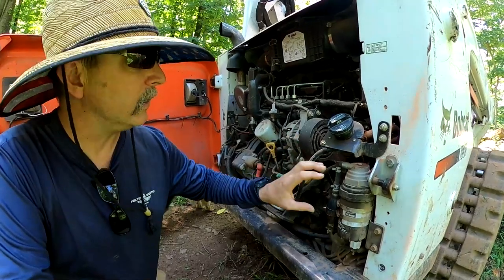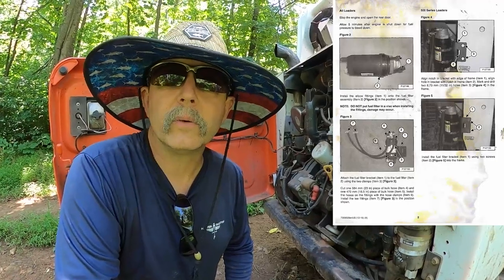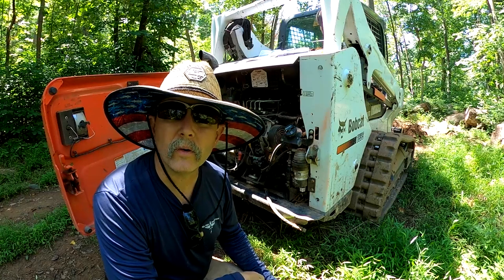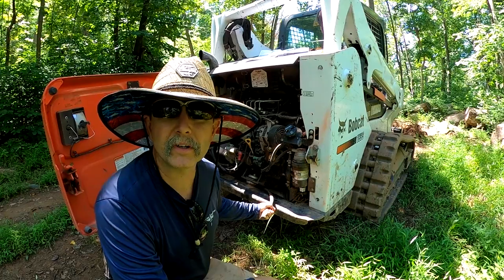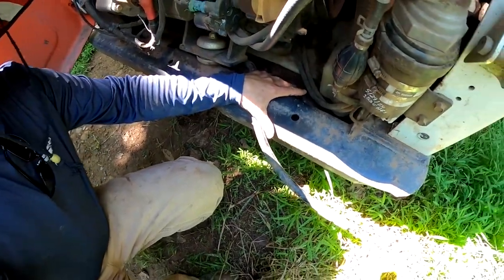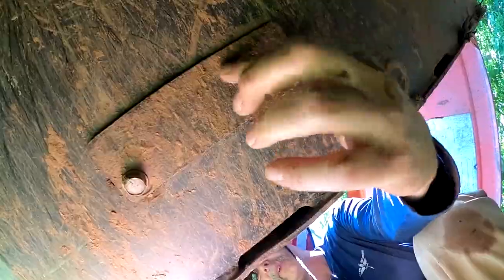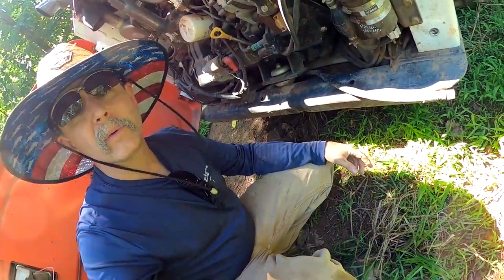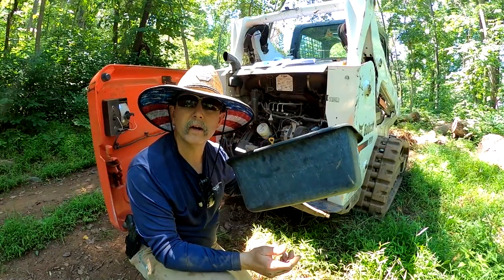We have to mount another filter — I have no idea how to do that but it looks pretty simple, so we'll give it a try. While I'm at it, I'm also going to change the oil. Here is the drain for the oil — it's a hose, not a drain plug. There's a trap door underneath with a bolt. You take the hose, slide it through, and dump the oil into a pan. Here's the oil filter.